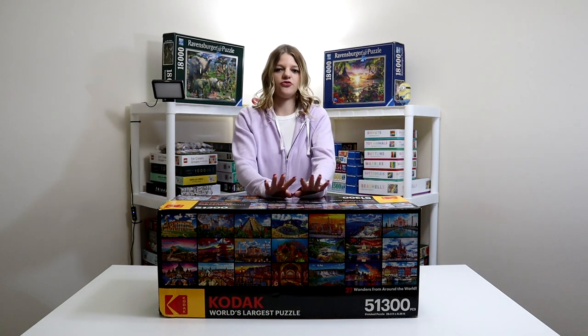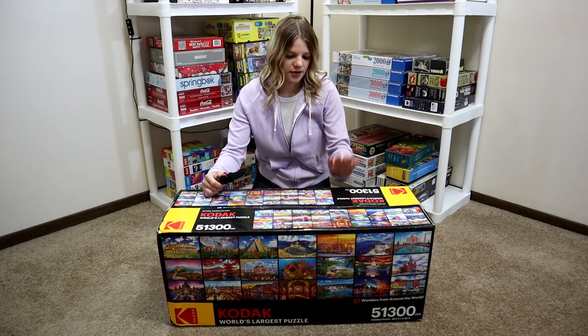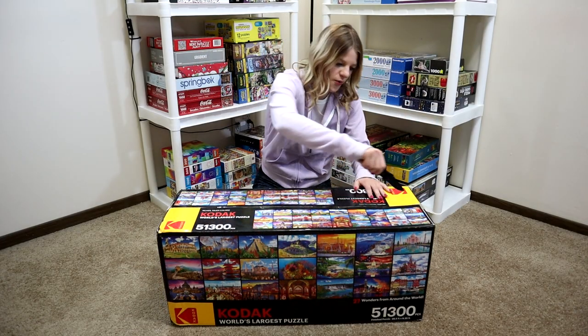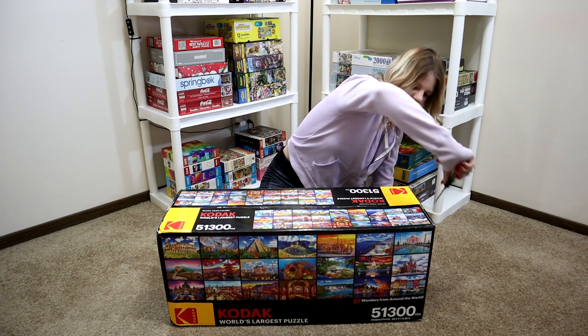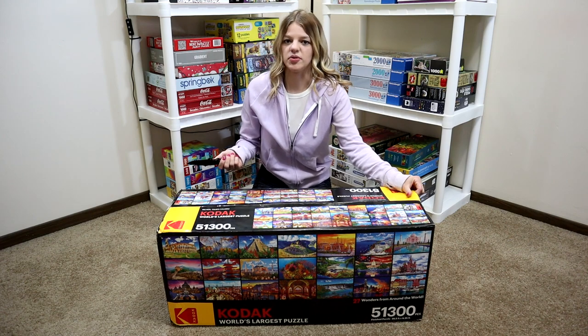I'm so excited to get started, so stay tuned because I'm going to be opening the box. I'm going to show you what's inside. I haven't opened this before yet either, so this is the first time I'm opening it.